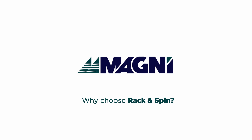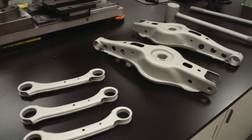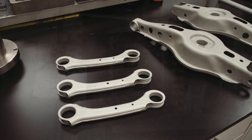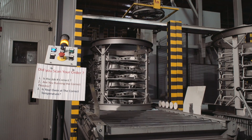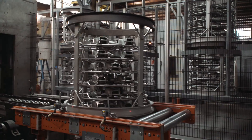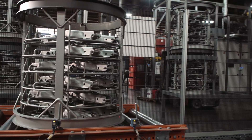Why choose rack and spin? For larger parts with complicated geometries, Magni coatings are best applied with a rack and spin application method. This process is both highly automated and efficient for coating part geometries that may be too complex for other techniques.